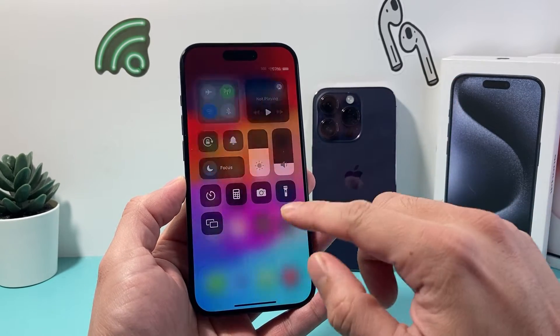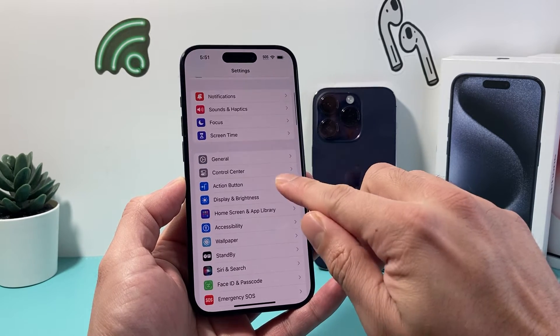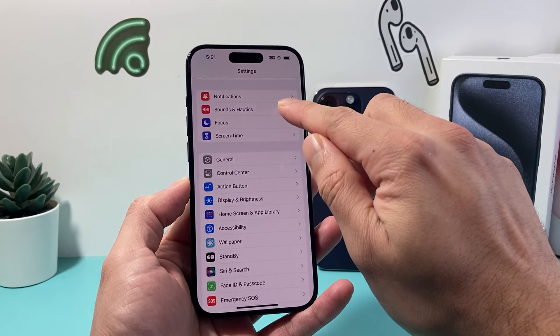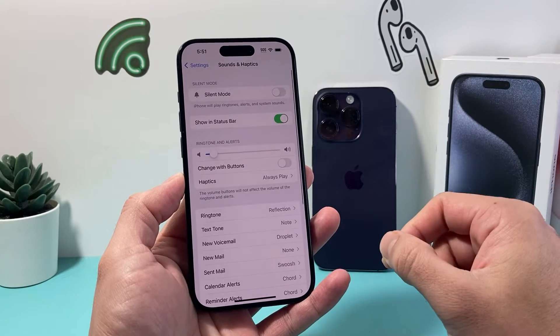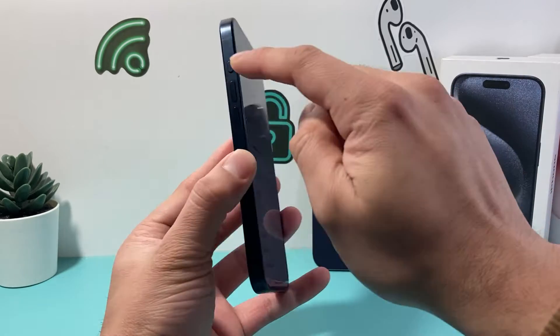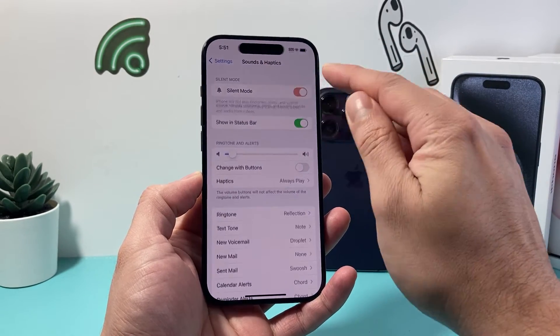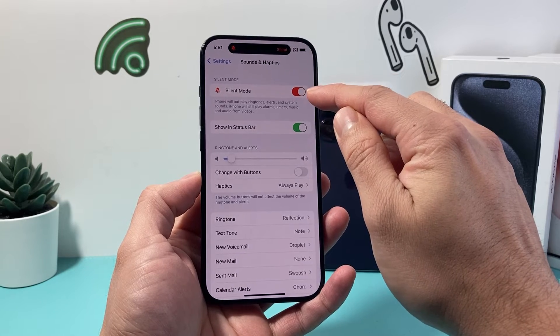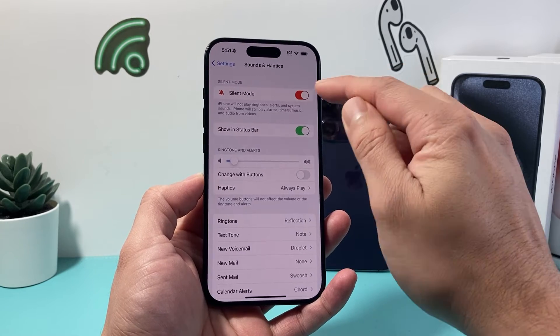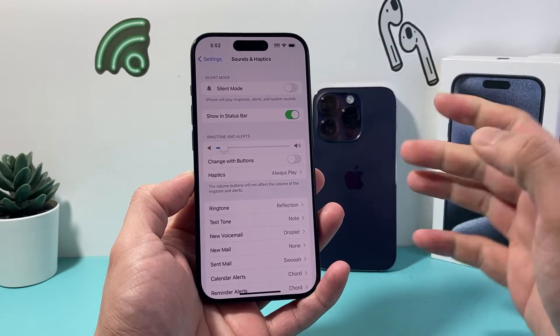After you've done that, hop into your iPhone Settings and go to Sounds & Haptics. Under Sounds & Haptics, if you have the new iPhone 15, 15 Pro, or 15 Pro Max with the new action button, make sure that silent mode is turned off. If it's turned on, your phone will not play any ringtones on incoming calls, so you need to turn that off so it can ring.